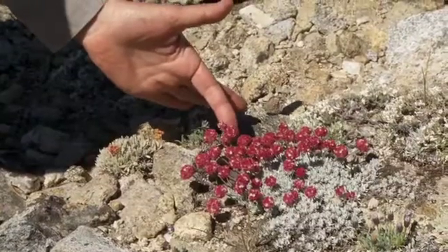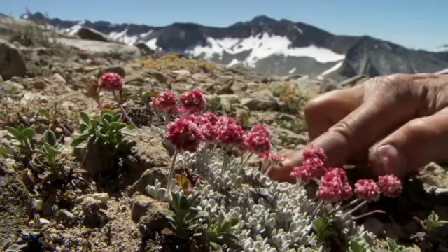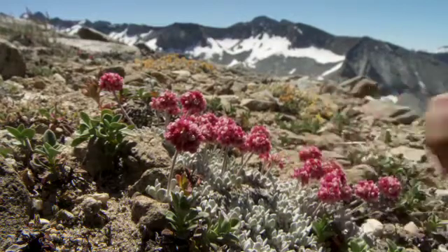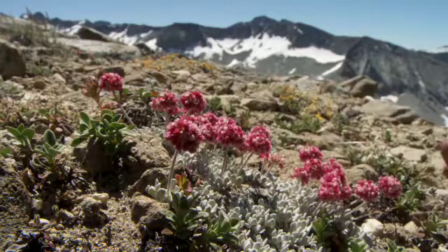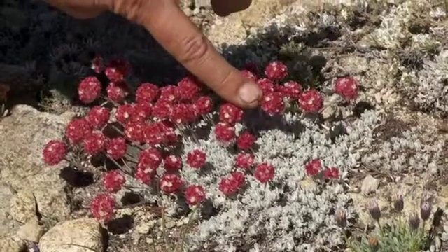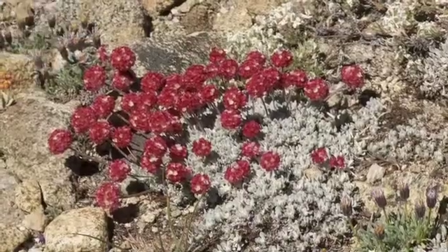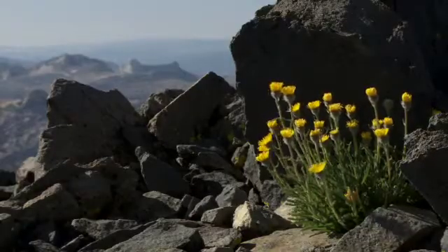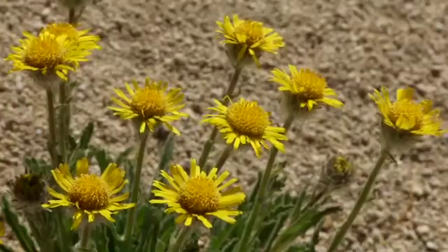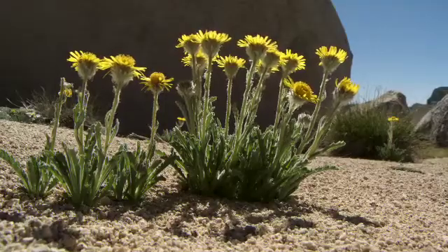We've got several species of alpine buckwheat up here. It's a classic cushion plant with very dense, hair-covered leaves. These are white-flowered, turning red once they've been pollinated. Once a pollinator lands, there's a little signal — this is the flower that still has nectar, still has pollen, still wants to be pollinated. The other really nice one is the alpine gold, which is a daisy. The bighorn sheep like to graze on it, but that's a really special plant if you get a chance to see it.